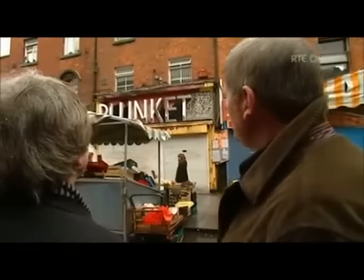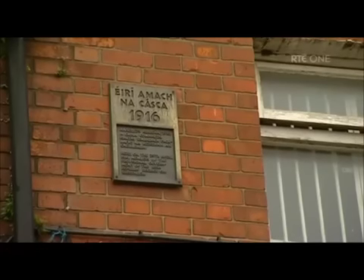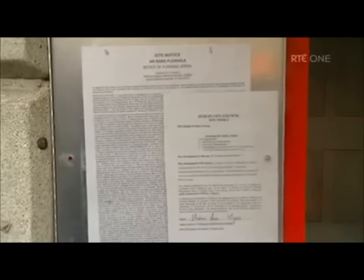Thousands of Dubliners pass that every week. How would you know it's a national monument? Well, there is a plaque placed in 1966 — that little thing up there — it's almost impossible to read. All this area will be demolished under the present planning application, other than the facades of these four buildings, so you'll have a ginormous shopping centre. This is a window-dressing approach to our history. Facades don't do it for me.